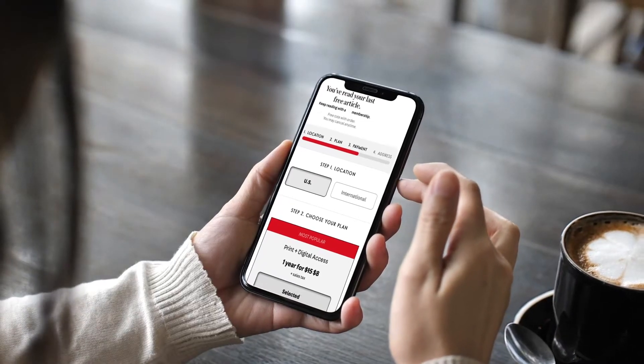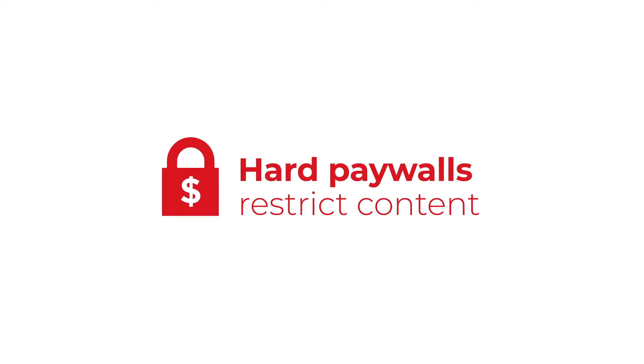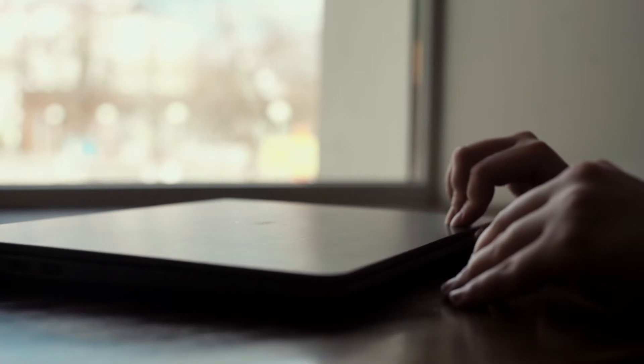This has led many newspapers to explore paywalls. There are two common types: a hard paywall, which can prevent readers from getting enough information to decide to subscribe, and a metered paywall, which can backfire if readers see only the content that they don't value enough to pay for. There's a fine line between luring an interested reader and scaring one away by asking them to pay too soon.